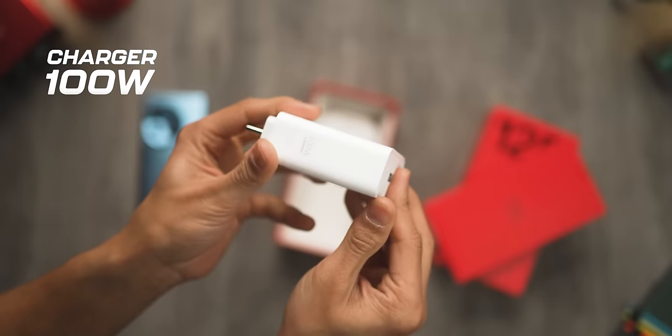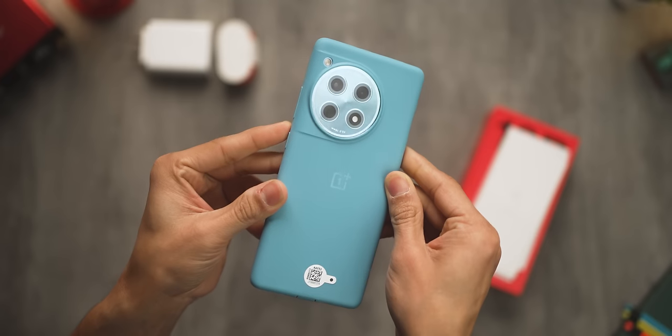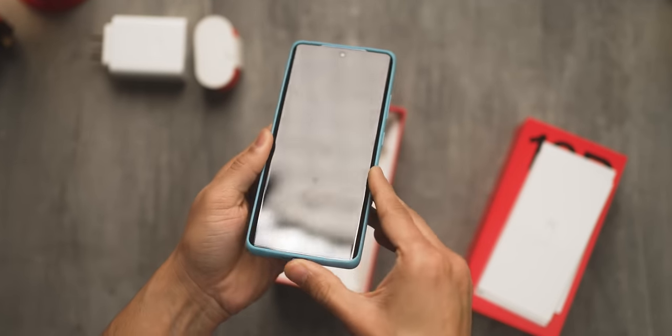Reason number 5: I love the fact that it comes with everything in the box. You get a 100-watt charger, the charging cable, a really nice matching colored protective soft case, and a pre-applied screen protector. That is everything — you don't have to spend any extra money. But that's also true for most other smartphones in this price segment — phones from Oppo, Vivo, iQoo all come with everything in the box.